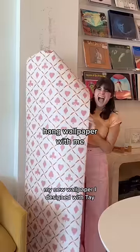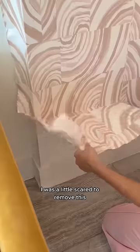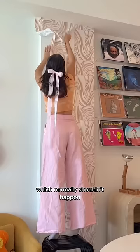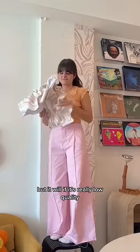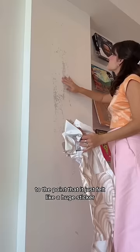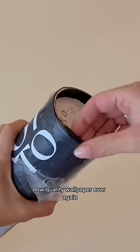Today we're hanging out my new wallpaper I designed with Tay. We are getting rid of this wallpaper that's been on my wall for almost two years now. I was a little scared to remove it because I had a bad feeling it was going to rip off all the paint, which normally shouldn't happen if it's renter-friendly, but it will if it's really low quality. This one was really sticky, to the point that it felt like a huge sticker, and of course it ripped out all of the paint from the wall. But it's okay because now we learned to never buy low quality wallpaper ever again.